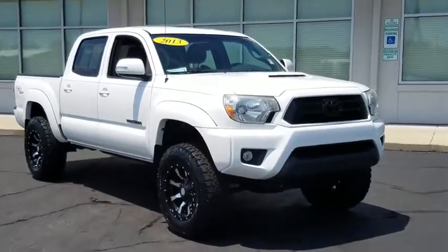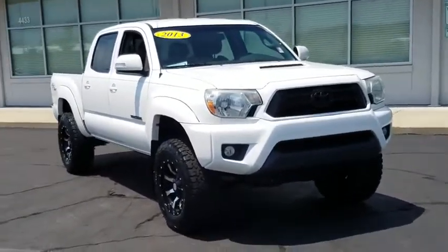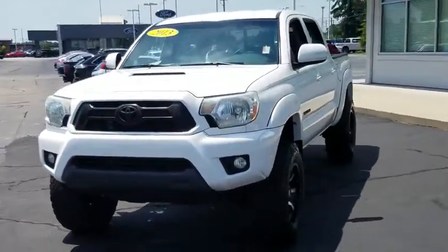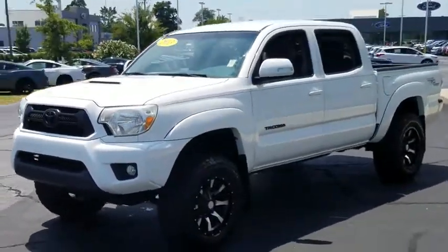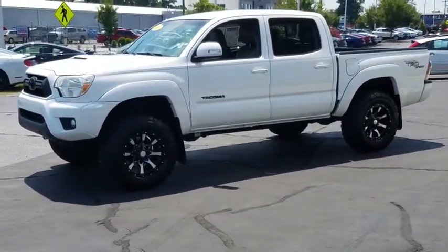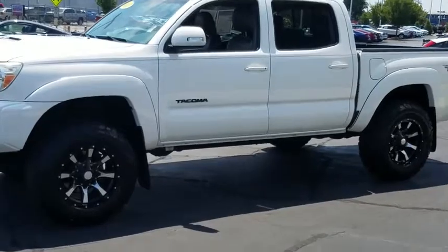We are pleased to show you the 2013 Toyota Tacoma. The Toyota Tacoma boasts a roomy interior, a powerful V6 option, and excellent off-road capability, and has been named the best-selling compact pickup by MotorIntelligence.com five years in a row.